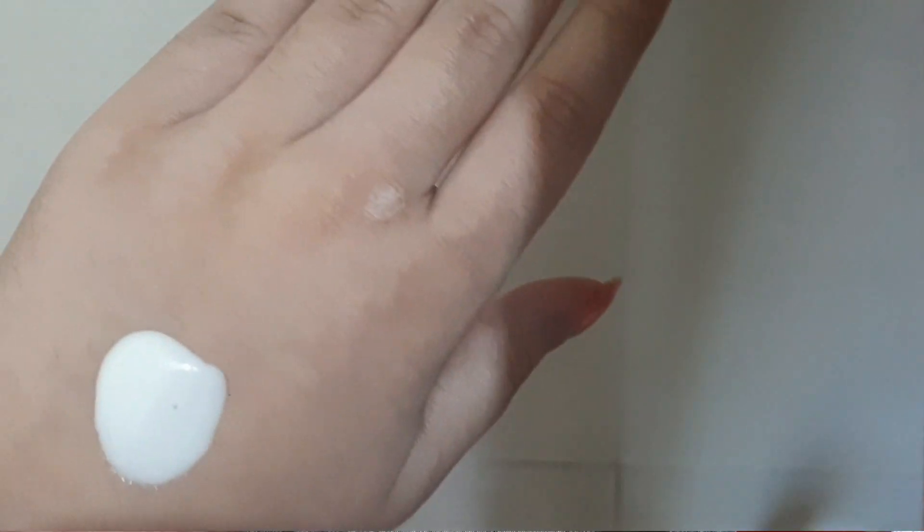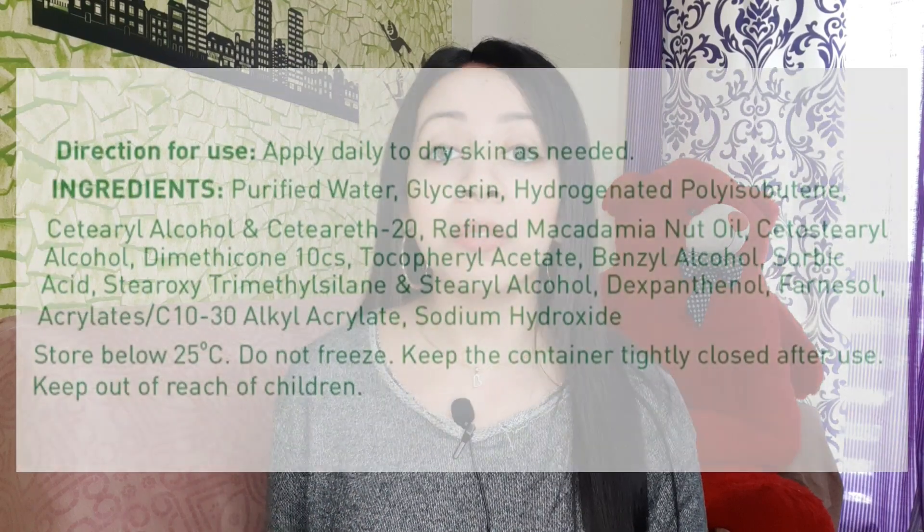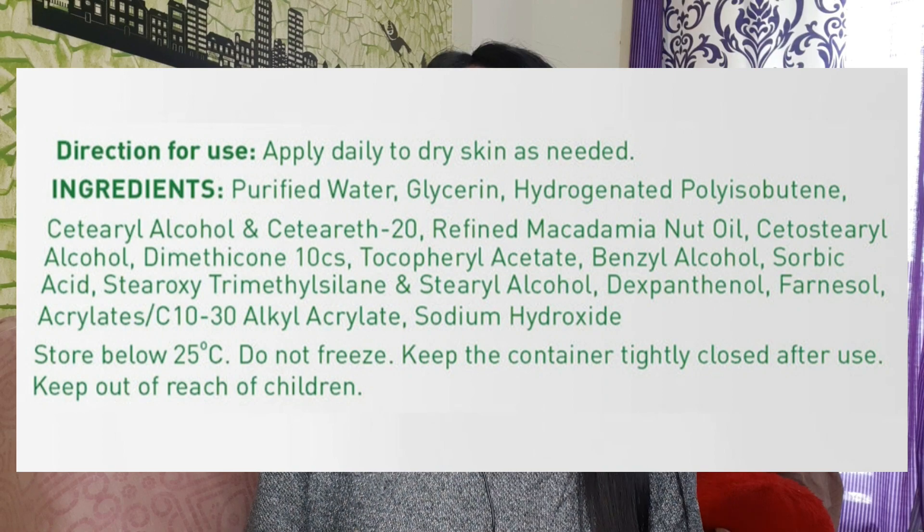Number one: the Cetaphil Moisturizing Lotion. Cetaphil has a number of moisturizer variants, but this one is a lotion that can be used both on the face and the body. It provides long-lasting hydration with a very non-greasy feel. It is specially suitable if you have very dry skin or during dry and freezing winters. It's a gentle moisturizer with good ingredients like glycerin, vitamin E, and dexpanthenol. It does have farnesol, which is a fragrance ingredient, so avoid it if you have a fragrance allergy — otherwise you'll be completely fine.